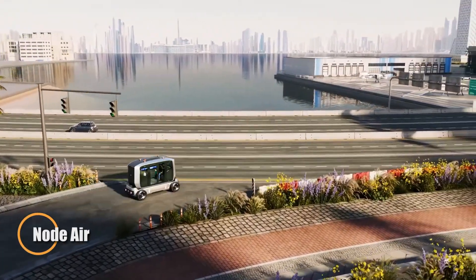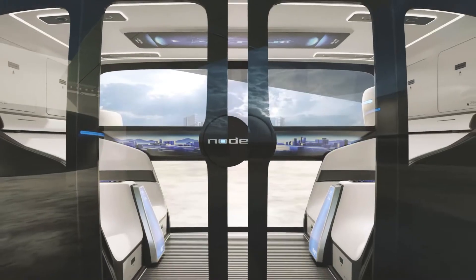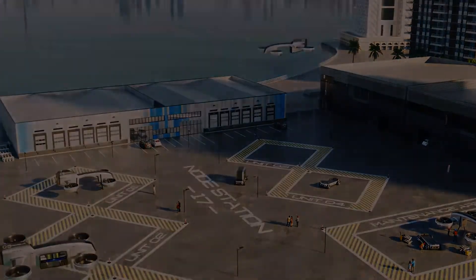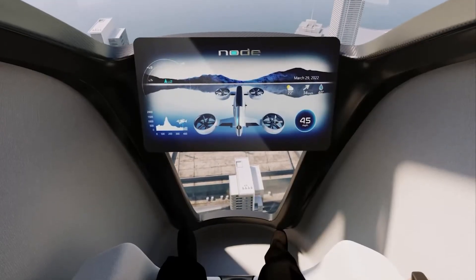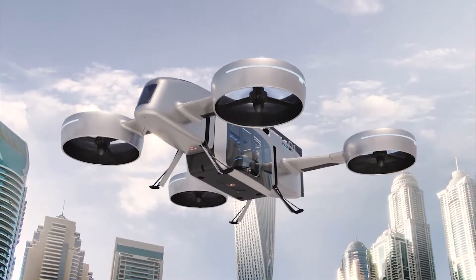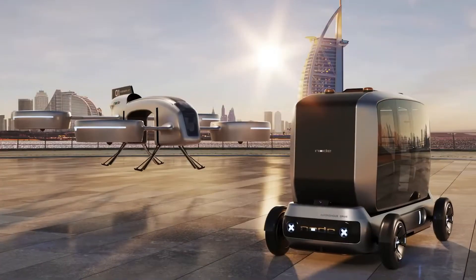Node Air is reshaping the future of mobility with a modular transport system that blurs the lines between road and sky. At the heart of their vision is a unique EVTOL aircraft that works in harmony with detachable pods — versatile units that can dock with both ground vehicles and airborne platforms, enabling seamless door-to-door travel without transfers. Designed for a range of applications from passenger transit and cargo logistics to rapid response emergency services, these smart pods adapt to the mission at hand.